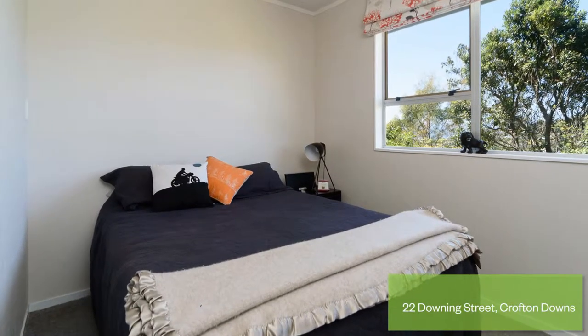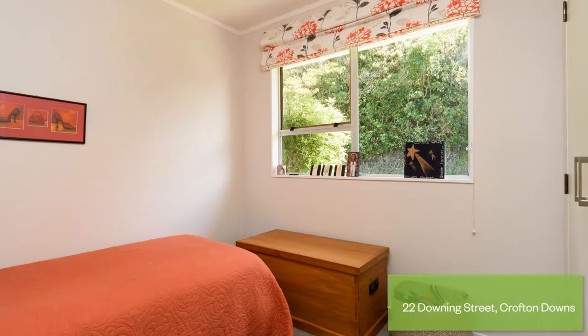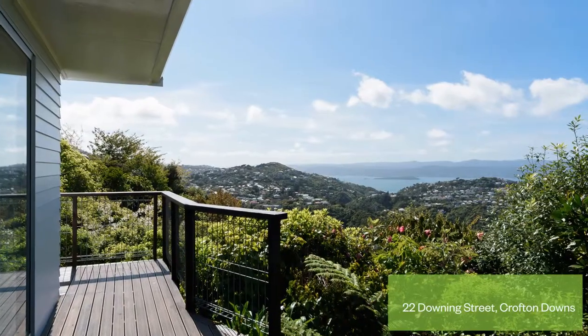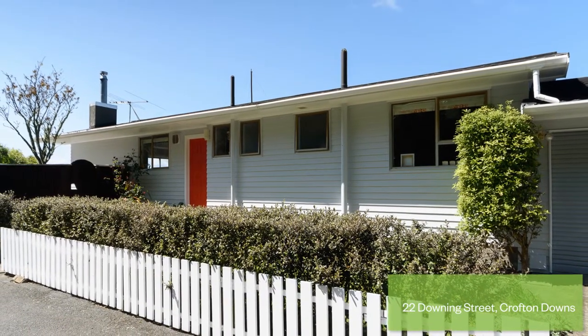Call Zoe today and see for yourself what's on offer. Tender closes at 12pm on Thursday the 5th of November 2015 at Tommy's Real Estate, 209 Victoria Street, Wellington, with the vendor reserving the right to sell beforehand.